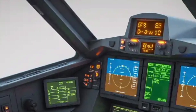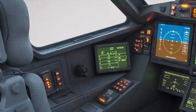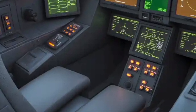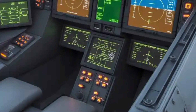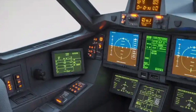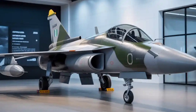Inside the cockpit, the Mk2 feels more like a high-end digital workspace than a traditional fighter jet. The design philosophy is centered around pilot comfort, awareness, and control. It features a wide-area touchscreen display system that replaces dozens of manual switches and gauges. The pilot uses a side stick controller and throttle setup, known as HOTAS, allowing near-instant access to all critical functions without taking hands off the controls.